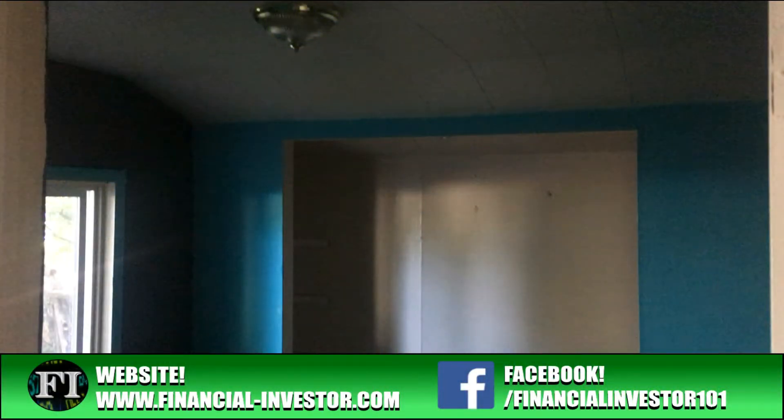Hello everyone and thanks for tuning into the Financial Investor channel. My name is Brent and today we're going to be doing a walkthrough of a property I currently have in contract. This is a three bedroom one bath located in a B class neighborhood — not the best, not the worst, but it's in a good area. I've contacted six different property managers to let them know I'm going to be taking control of a three bedroom one bath located on this road.